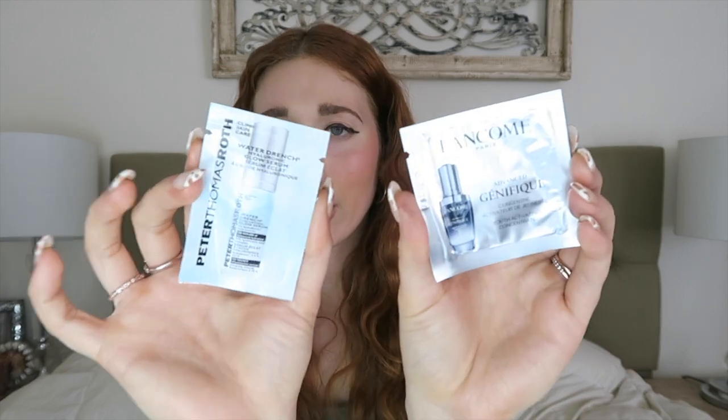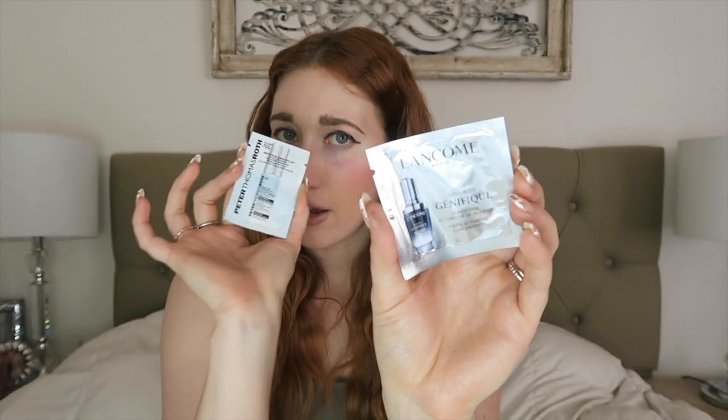You can add two little samples at the end of your order. I picked up the Peter Thomas Roth Water Drench Glow Serum — never tried this one before. And I also have the Lancome Concentrate; I don't think I picked that one but I'll try it out because I love my samples. That is it for my Sephora haul! I hope you guys enjoyed seeing the products I picked up and were inspired to maybe add some new things to your cart. Let me know down below in the comments what are some of your tried-and-true favorite products when it comes to skincare, beauty, and hair. If you have a haul video on YouTube, I'm happy to go watch it and comment. Thank you guys so much for watching — and if you haven't subscribed, it really would mean the world to me if you hit that subscribe button.